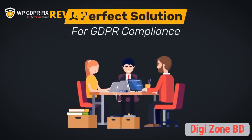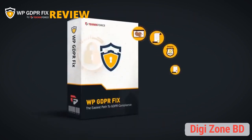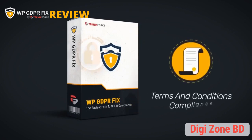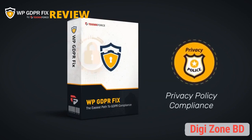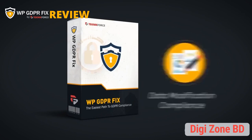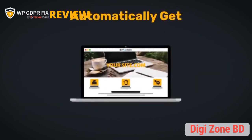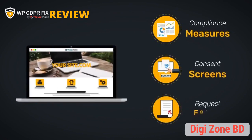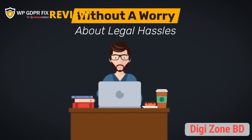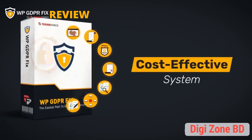The only way out: become GDPR compliant. Introducing WP GDPR Fix — we've worked day and night to create a perfect solution for GDPR compliance for your WordPress site. The WP GDPR Fix plugin implements all seven minimum compliance requirements you need: cookie consent, terms and conditions compliance, privacy policy compliance, right to be forgotten, data reporting compliance, data breach compliance, and data modification compliance.